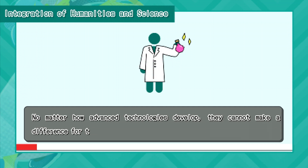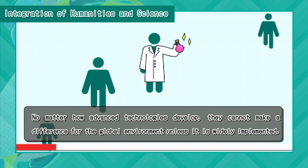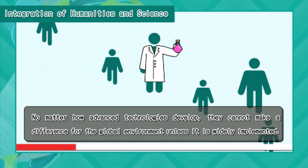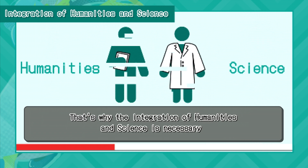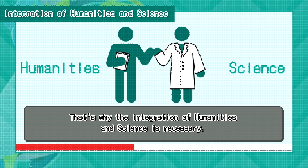No matter how advanced technologies develop, they cannot make a difference for the global environment unless they are widely implemented. That's why the integration of humanities and science is necessary.